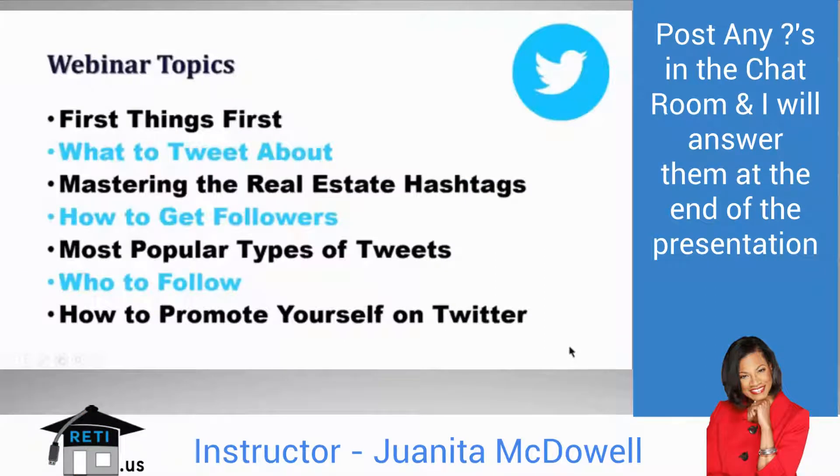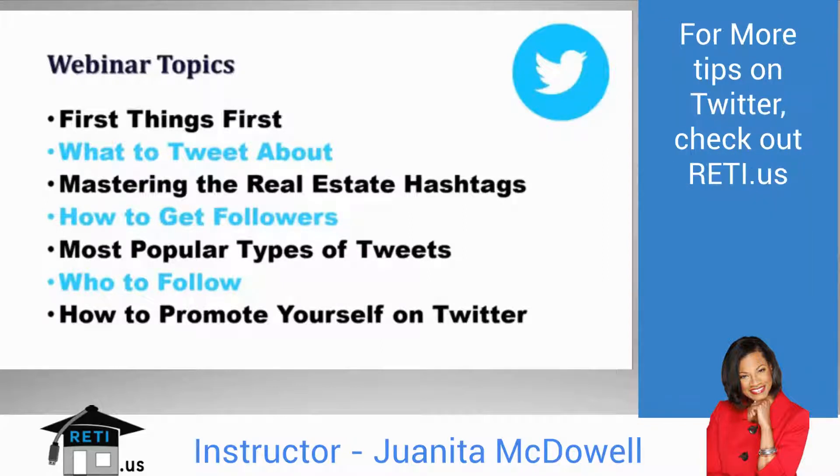You're looking at some of the webinar topics for today. I definitely want to give you the first things first. I've been on Twitter for years, and I'm just discovering it's the little things that make a huge difference. We're going to cover those, as well as a few 101 basics in case you're brand new to Twitter. Topics like how to get followers and how to promote yourself on Twitter are all important for success.